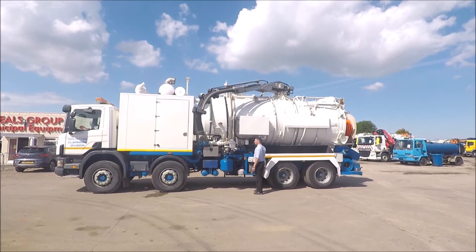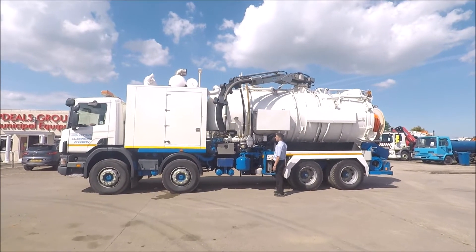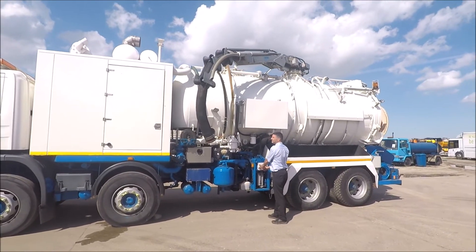The high pressure pump feeds through a 1 inch rear jetting hose on a hydraulic reel, and there is also an additional half inch jetting hose at the rear that is hydraulically driven.